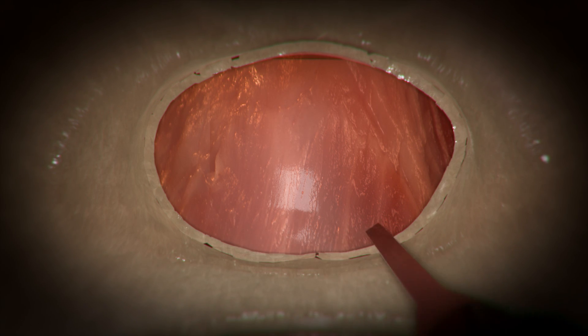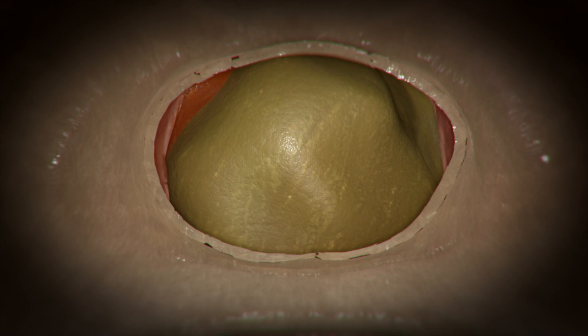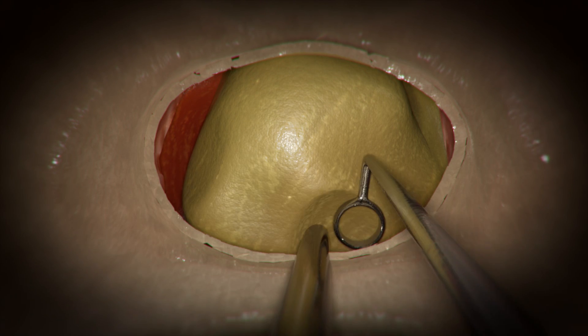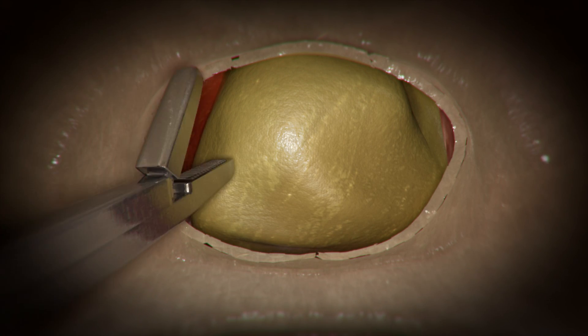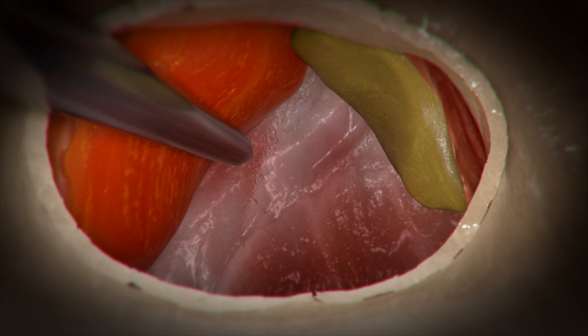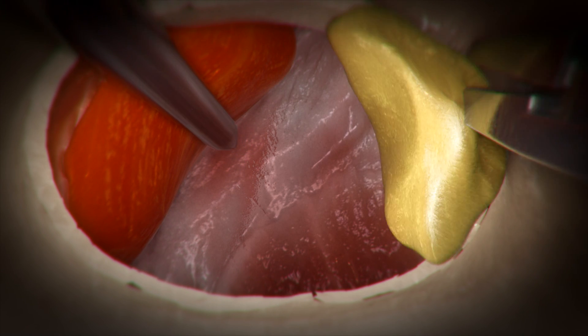The dura is then opened and lifted upward, revealing the pituitary tumor and compressed gland. For large tumors such as the one shown here, the lower portion is removed first using micro-instruments and suction. The remaining tumor is separated from the surrounding normal structures, most importantly the compressed pituitary gland, to help preserve or restore its function.